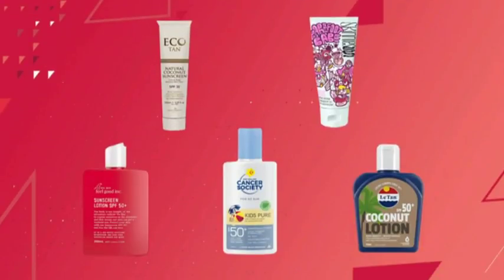Sue Chetwin from Consumer New Zealand and Mike Kernaghan from the Cancer Society join the discussion. Sue explains that Consumer NZ tested five sunscreens and, rather disappointingly, all of them failed to meet their SPF claims. Two failed quite seriously, and three — including a Cancer Society product — still offer high protection but claimed SPF 50 while only reaching 40. Consumer NZ says that's not good enough; if a product claims SPF 50, it must reach SPF 50.